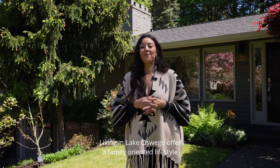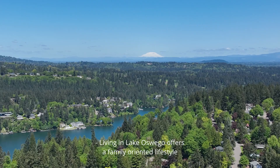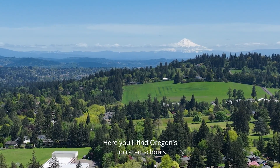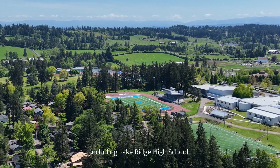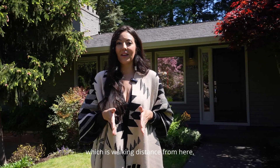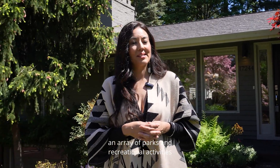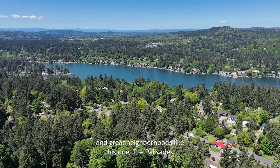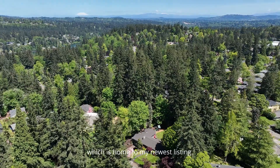Living in Lake Oswego offers a family-oriented lifestyle that blends community charm with natural beauty. Here you'll find Oregon's top-rated schools, including Lake Ridge High School, which is walking distance from here, an array of parks and recreational activities that foster a close-knit community spirit and great neighborhoods like this one, the Palisades, which is home to my newest listing.